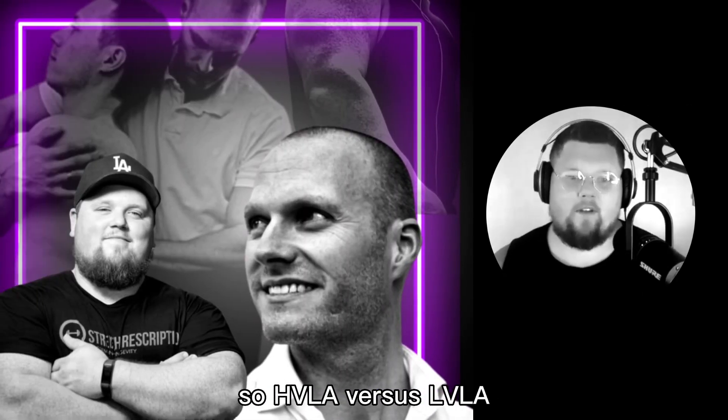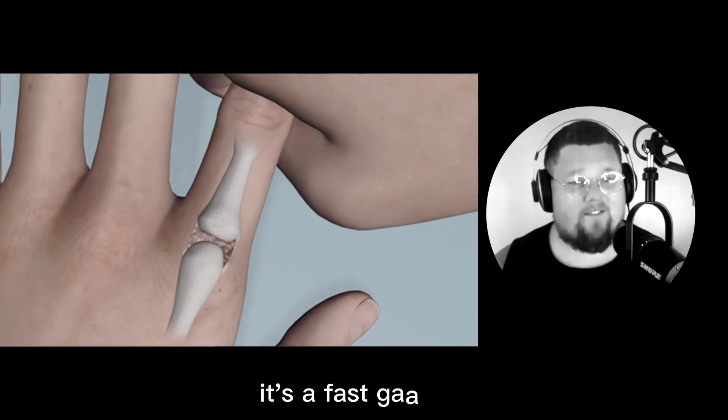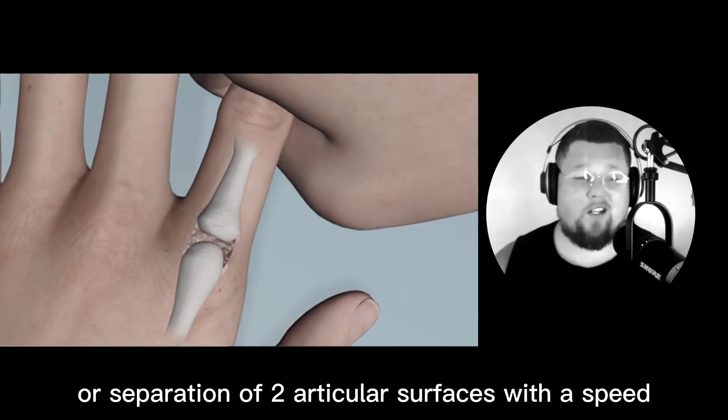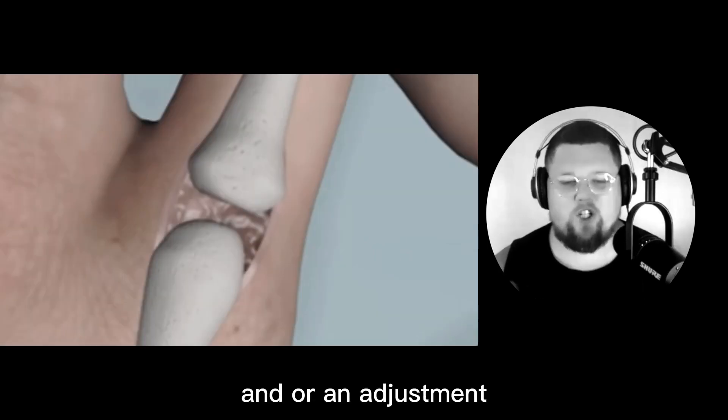HVLA versus LVLA. HVLA stands for high velocity, low amplitude thrust. It's a fast gapping or separation of two articular surfaces with speed. This is more commonly known as spinal manipulation and or an adjustment.